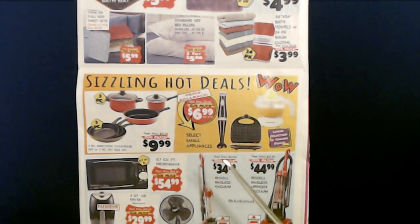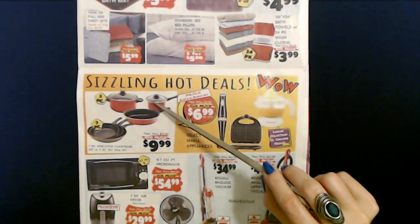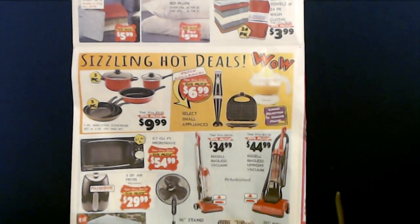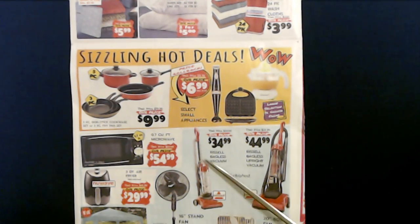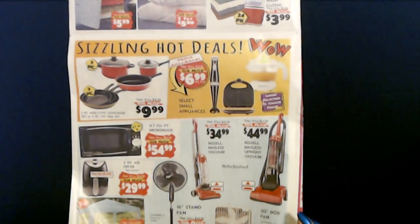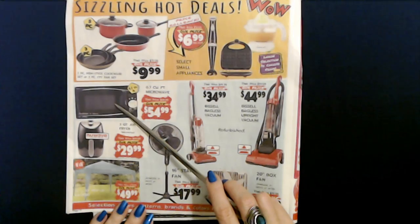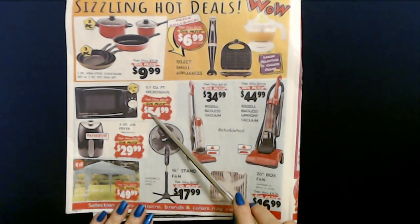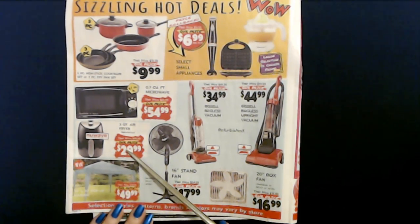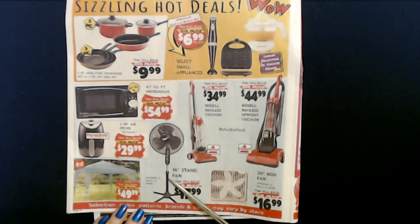Sizzling hot deals — you can get a five-piece nonstick cookware set with two pots, a pan, and two lids for only $9.99. And you can get a Bissell Bagless Vacuum for $34.99 or a Bissell Bagless Upright Vacuum for $44.99 — these are refurbished. There's also a 0.7 cubic foot microwave in black or white for $54.99, a New Wave 3-quart air fryer refurbished for $29.99, a 16-inch stand fan for $17.99, and a 10 by 10 foot pop-up gazebo in assorted colors for $49.99.